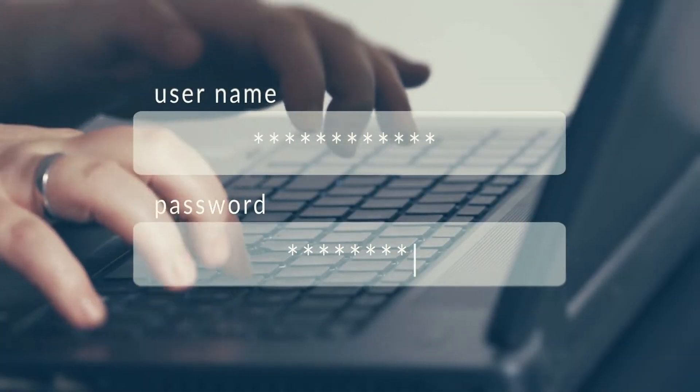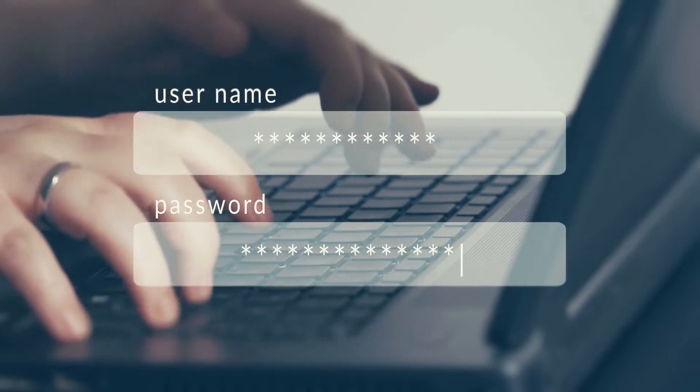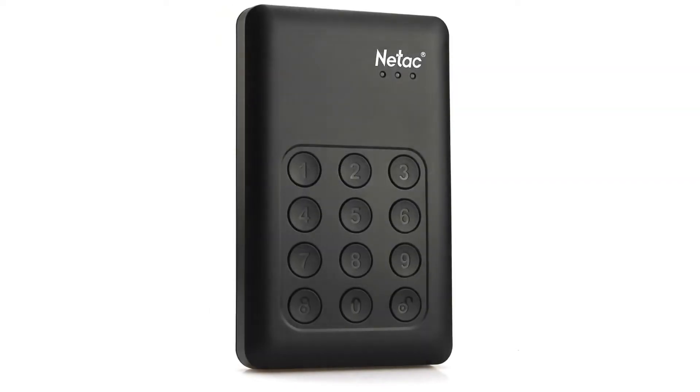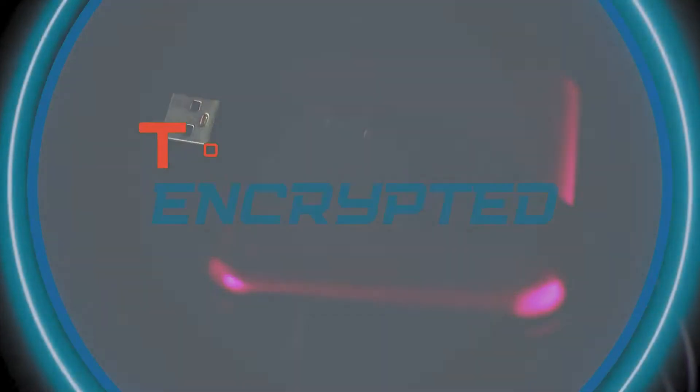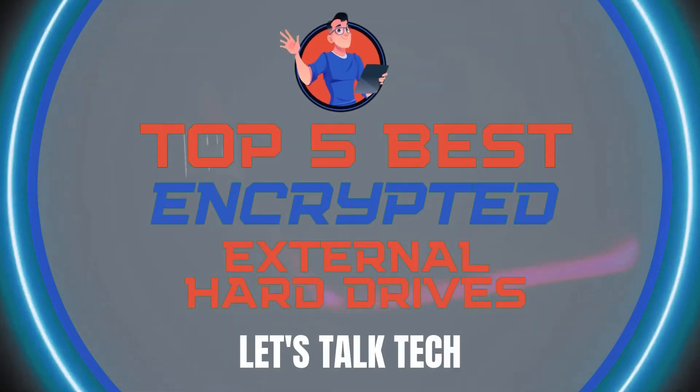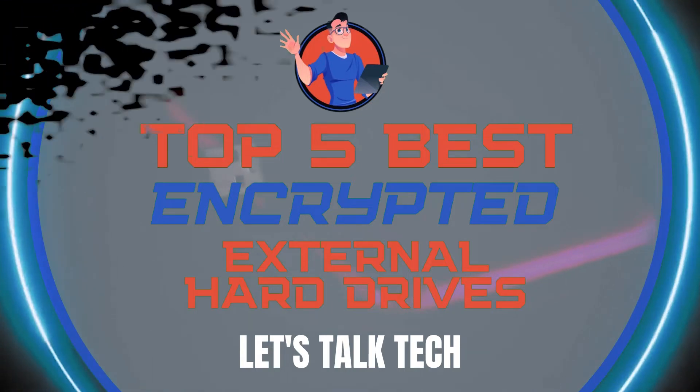The most secure drives usually use both hardware and software encryption to prevent other people from accessing your data. There are a number of options on the market, which makes it difficult to choose the best one. In this video, we compiled a list of the top 5 best encrypted external hard drives on the market today. Be sure to watch till the end for our best recommendation.